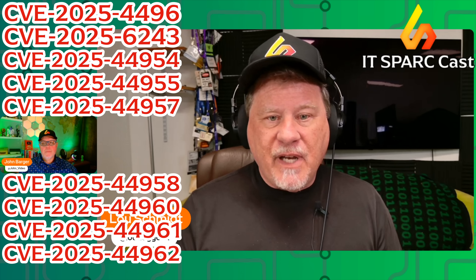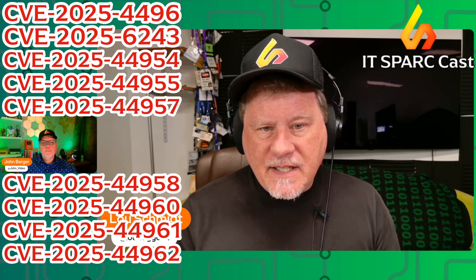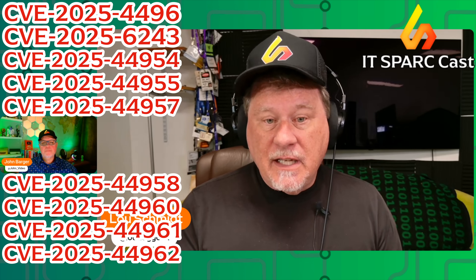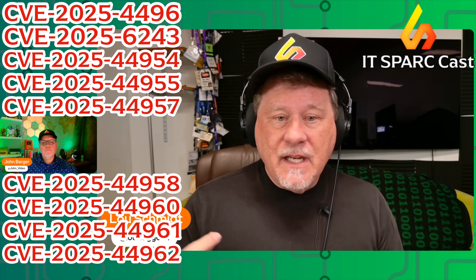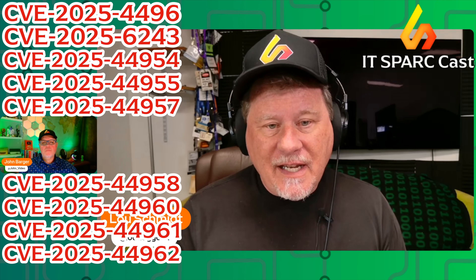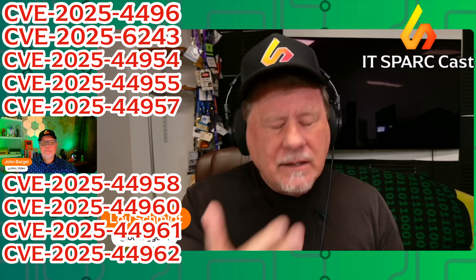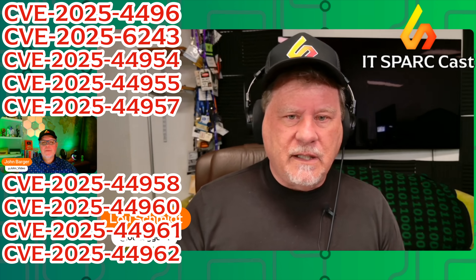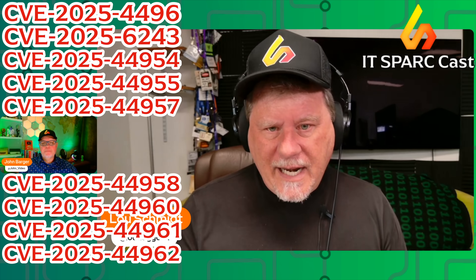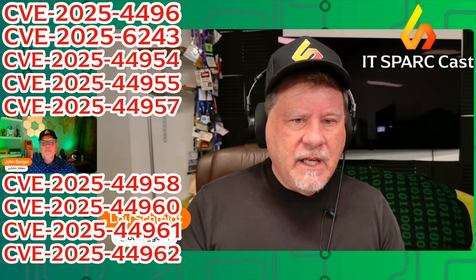There are more: CVE-2025-44962 — authenticated users can perform directory traversal and access sensitive files. There's another one involving default RSA keys that have leaked out. Default and hard-coded — that's what's killing you. There is no fix right now. There's also unsanitized API parameters with remote code execution.